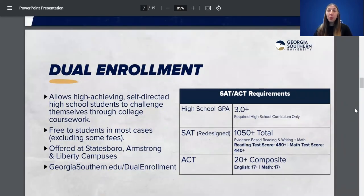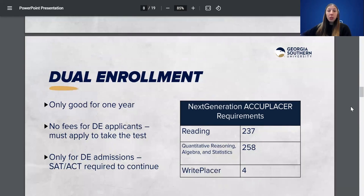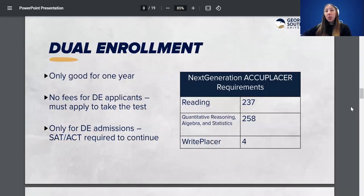We also have dual enrollment for students. If you want to dual enroll with Georgia Southern, the requirements are a little bit different — we're looking at a 3.0 GPA, a 1050 SAT, and a 20 ACT. We dual enroll at all of our campuses, so if that's something you're interested in, let us know. We will also accept the Accuplacer as a form of testing for dual enrollment students only — not for traditional freshmen.